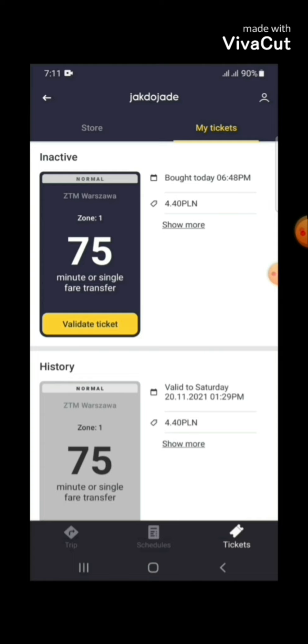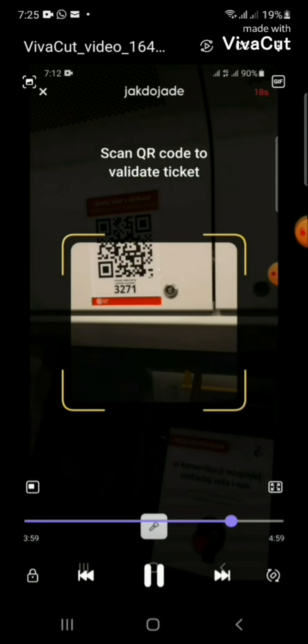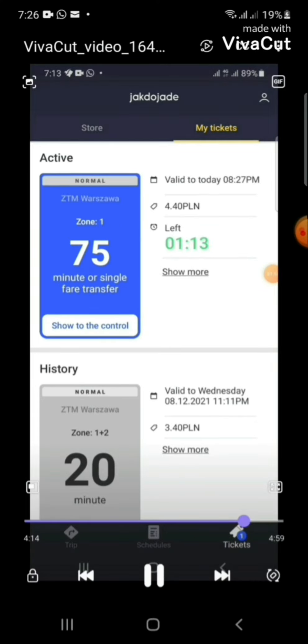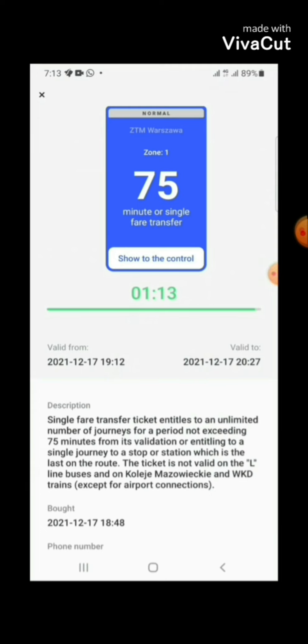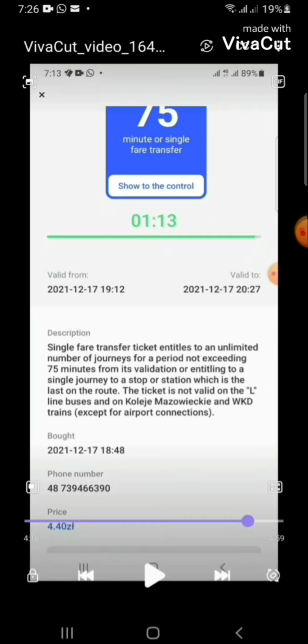The ticket is booked but it is not yet valid. You have to validate the ticket when you get on the tram. In the tram, there is a scanner — on trams, buses, and all public transport you will see this scanner. Just scan the code and the ticket is validated. It is a 75-minute single fare ticket, and you can also see the description and terms and conditions for the ticket.